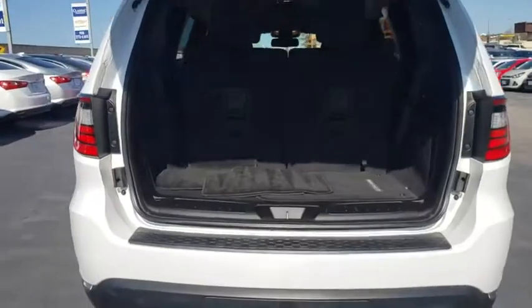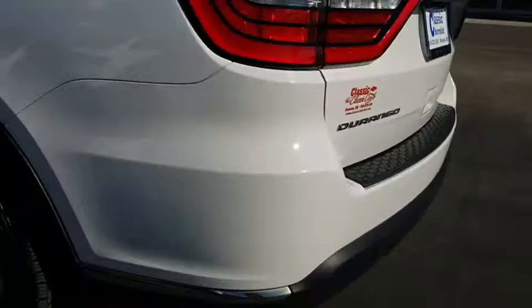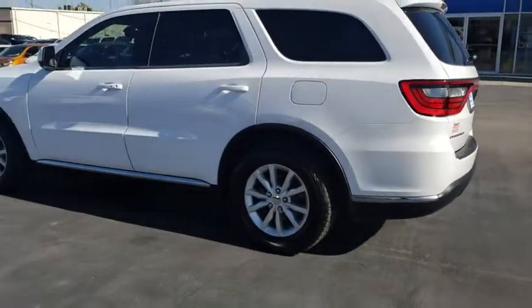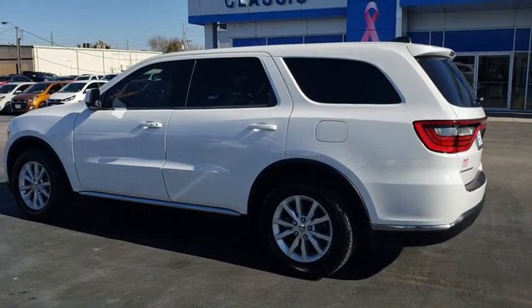This vehicle has less than 40,000 miles. Here are some of this vehicle's great options: stability control, traction control, keyless entry, steering wheel audio controls, anti-lock braking system, Bluetooth, adjustable steering wheel, power steering.